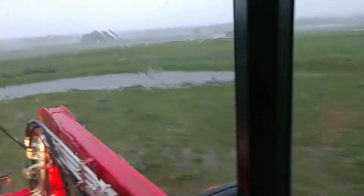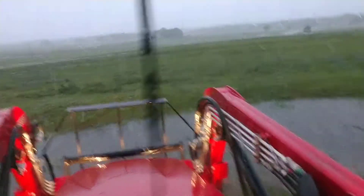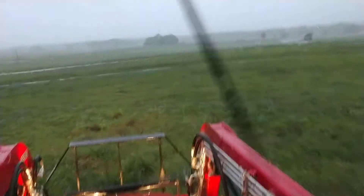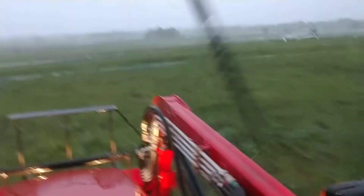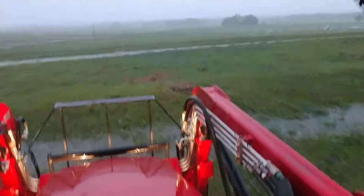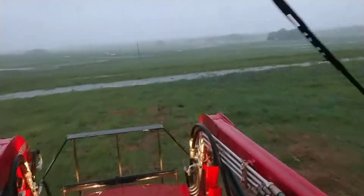Well, this is the first really decent rain that we've had of 2020. It's been raining pretty hard for about an hour or two. It's kind of let up now. It is after 6:30.